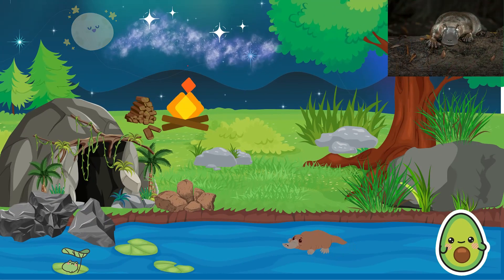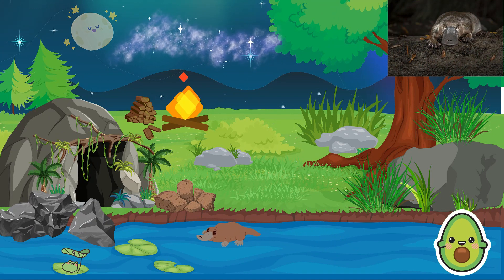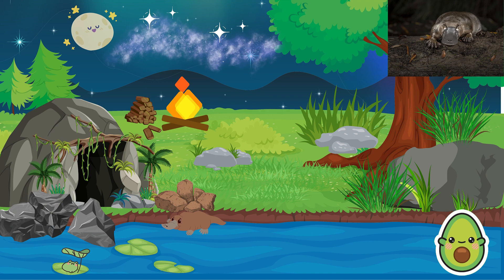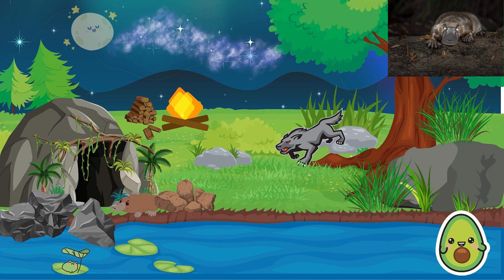Platypuses live in rivers, streams, and lakes across Australia, often hiding in caves and rock crevices. They are nocturnal animals, meaning they are active at night to avoid predators.